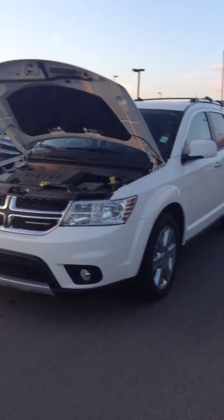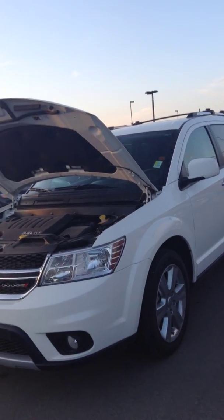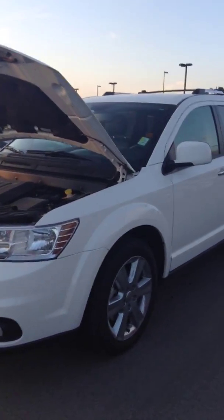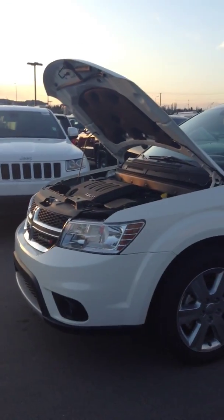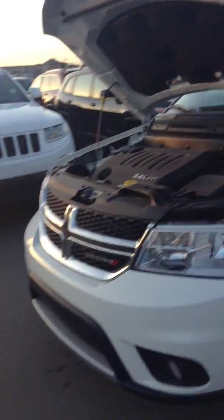Good evening, this is Olya from Legendary Dodge. I was sending you emails earlier, and now I'm here showing you a 2014 Dodge Journey. This is an RT, like you were requesting. I'll just be doing a quick walk-around video so you can get to know the features and options that come with the RT.